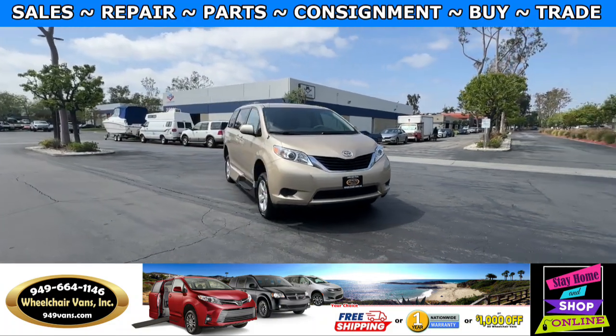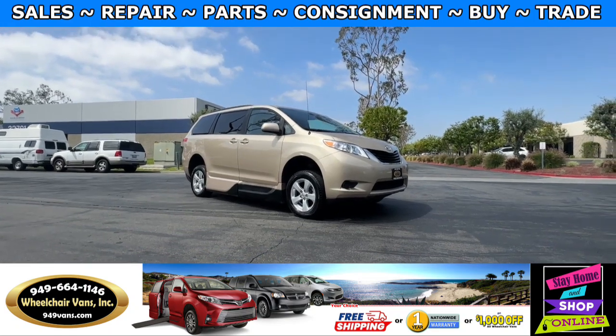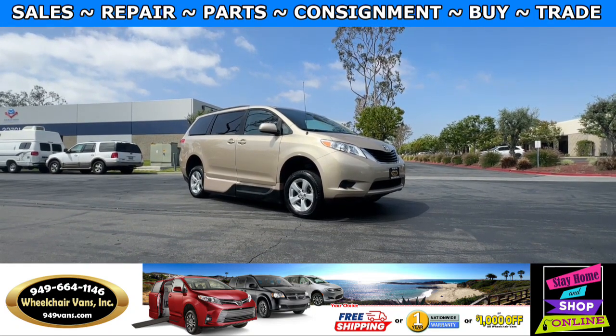Hello and welcome to Wheelchair Vans Inc. Today I'll be going over a 2013 Toyota Sienna equipped with the VMI fold-out ramp.